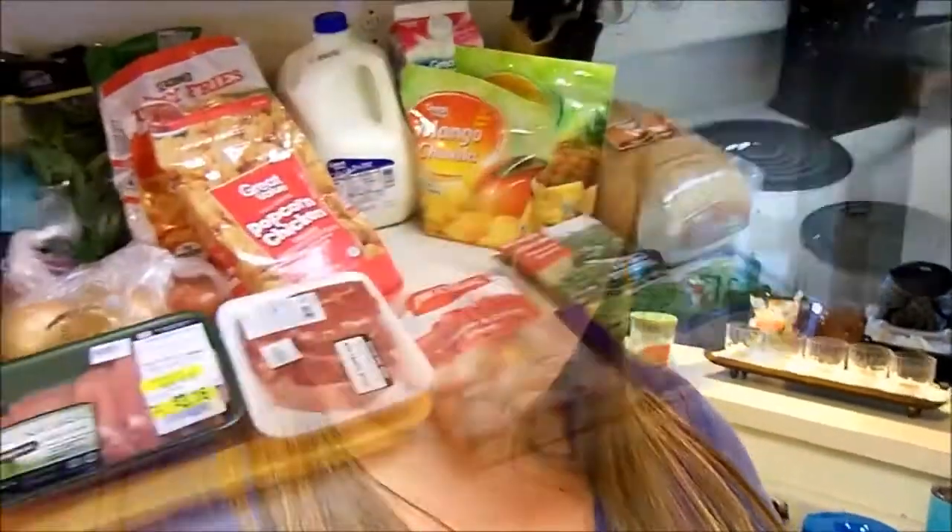I'll show you my haul when I get back from shopping and I'll tell you how much I spent. I just got back from my shopping trip from Walmart and I have my haul in front of me. I only went to Walmart this week because Publix didn't have as many good deals and we went with a different meal plan than normal. We're trying to eat a little bit healthier because we're starting to try to conceive again — like hardcore try to conceive. We haven't been preventing this whole time, but now we're trying to eat healthier and prepare our bodies for the miracle of life.